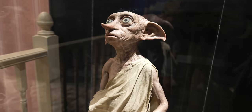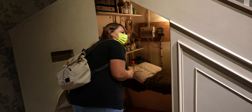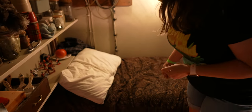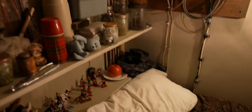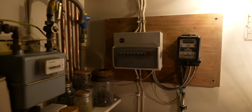We're in the Dursleys' home — they have the cupboard under the stairs on Privet Drive. Oh my God, look at it! This is where Harry used to sleep. It's actually kind of roomy in here — I don't know what he was complaining about. It's actually a lot bigger than I thought. I wonder if this is the actual dimension — it probably is.